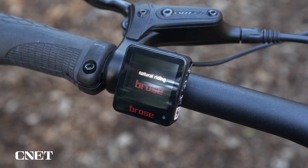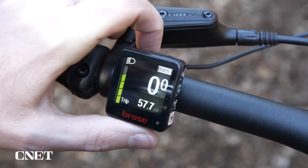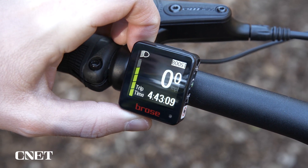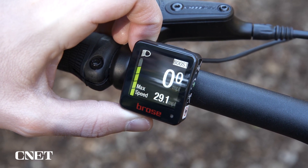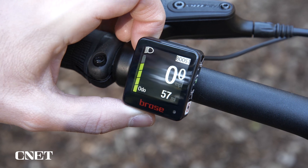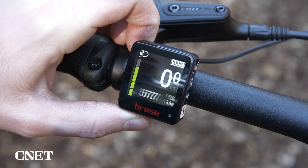On the left side of the display is your remaining battery, and the large number in the middle is your current speed. Below that, the display also has several modes of information it can toggle between, including your average speed, your max speed, an odometer, your range, the current time, your distance traveled, and your trip time.